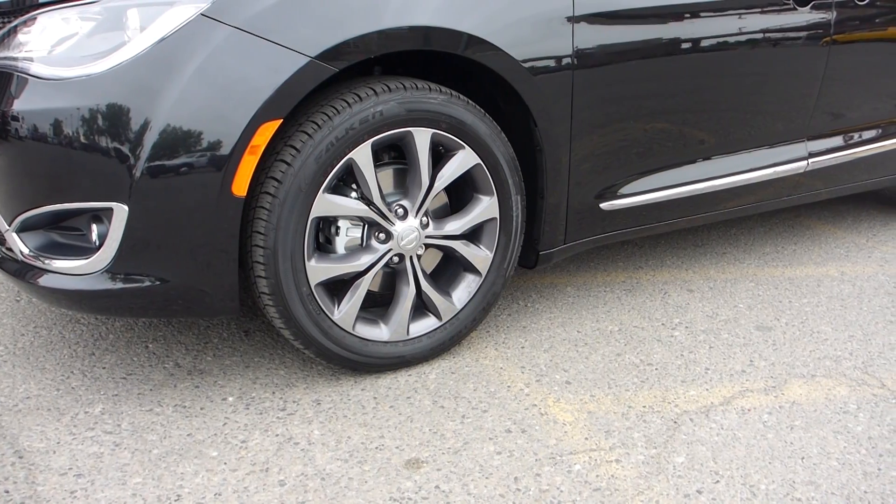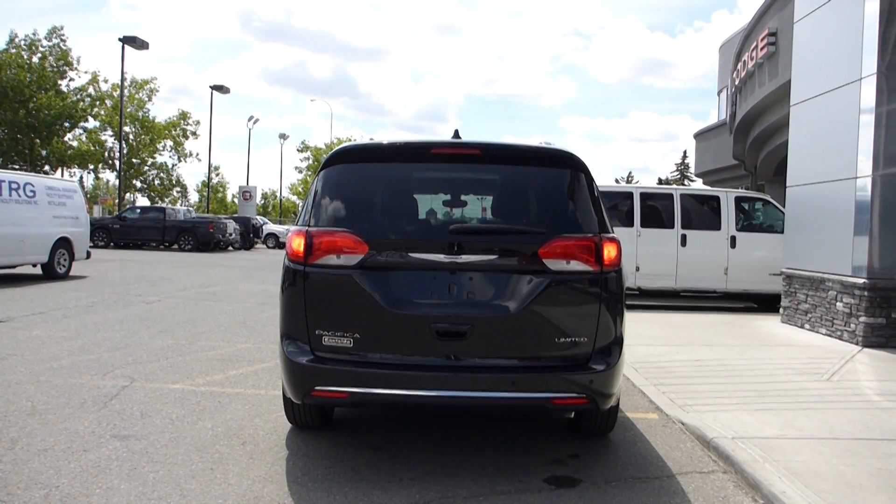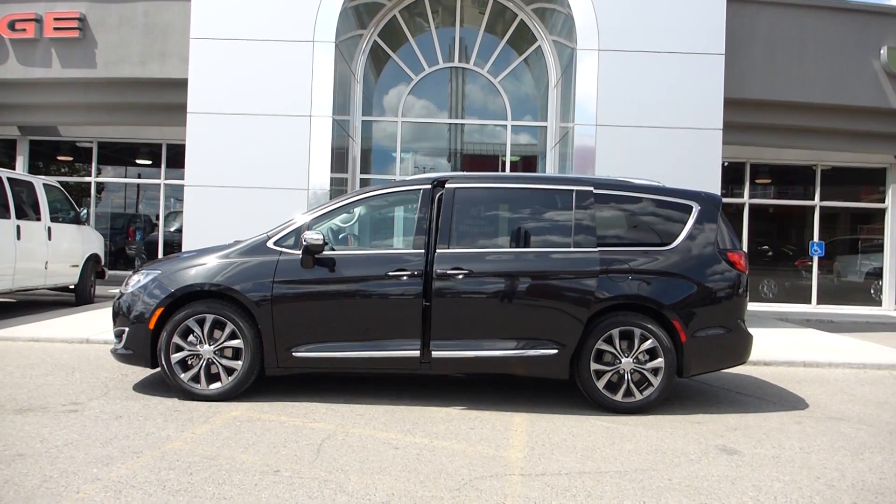20-inch polished aluminum wheels add to the modern feel of the vehicle. It conveniently comes equipped with a powered liftgate and power sliding side doors.